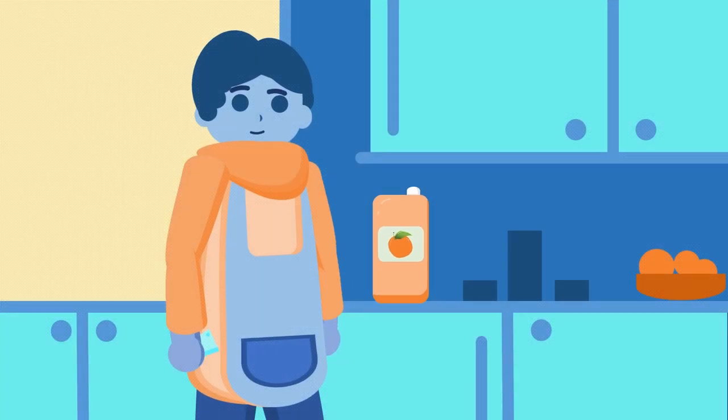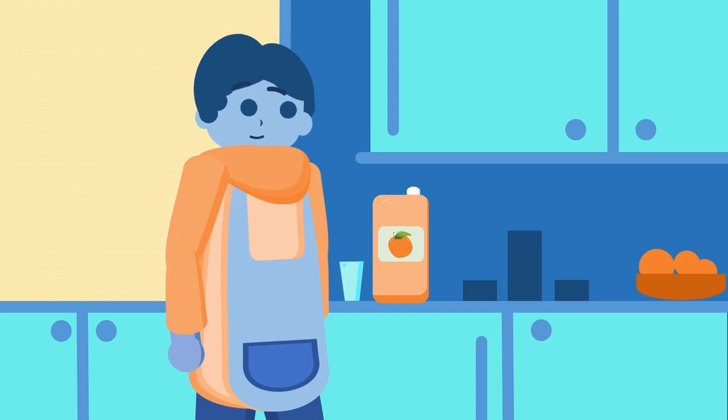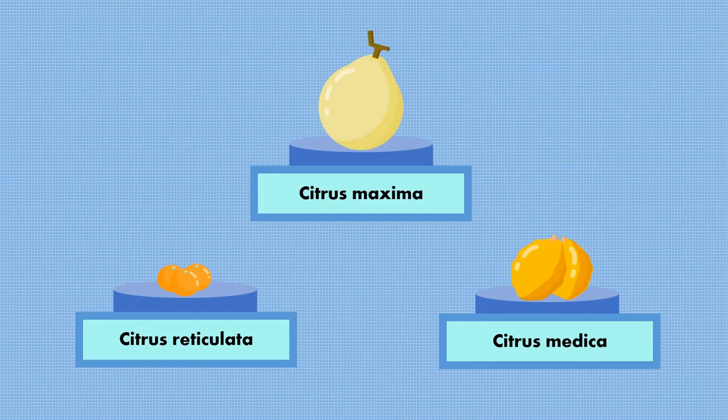Let's take a deeper look to uncover the ancestry behind that glass of orange juice by diving into the genetic basis of the citrus family tree. There are three ancestral species of true citrus: the pomelo, citron, and mandarin.